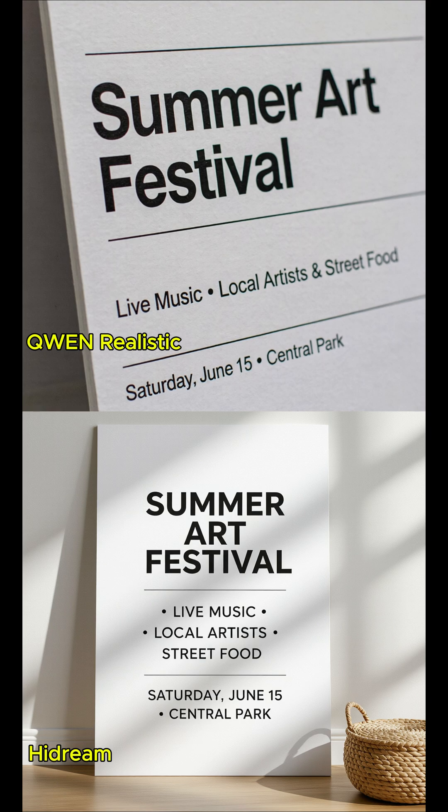At the top of the poster, centred, 'Summer Art Festival' in bold, modern black font. In the middle of the poster, slightly smaller, 'Live Music, Local Artists, Street Food' in clean sans-serif font. At the bottom of the poster, centred, 'Saturday, June 15th, Central Park' in subtle grey font.